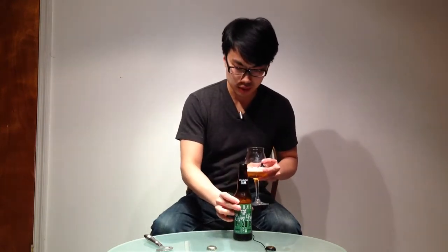I've reviewed this before, haven't had it recently, so let's dig in. Super hyped double IPA, comes in at 9.4. Haven't had a batch recently, so really excited.